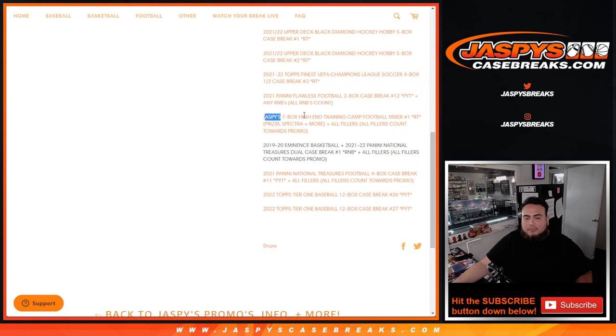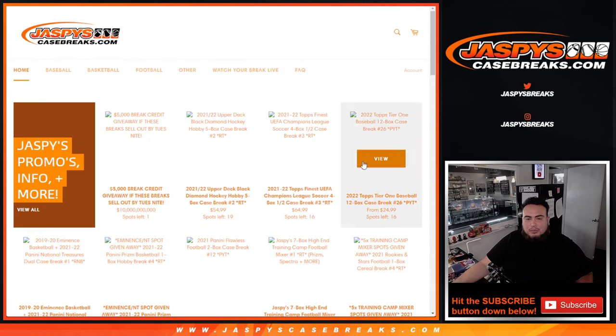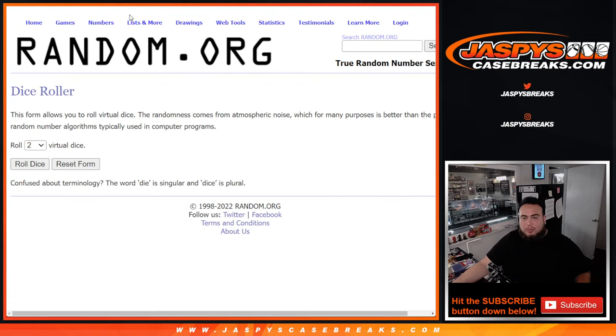As you can see, this high-end football mixer is part of the promo, so it says any and all fillers. That means you guys will have an opportunity to win some money back in break credit if we sell out all of those breaks in the promo list by the end of Tuesday night. At the end we'll paste in your names.